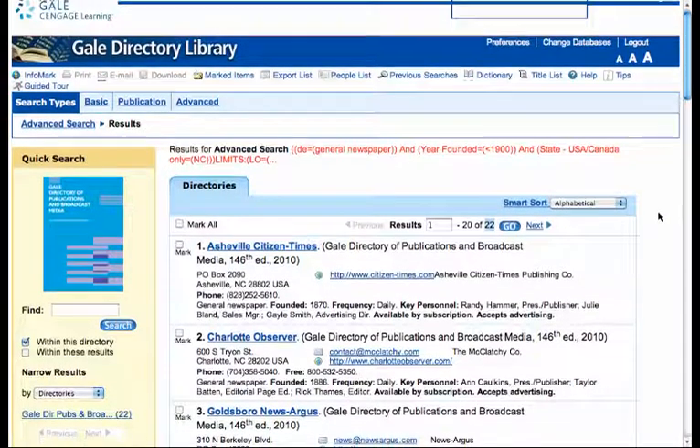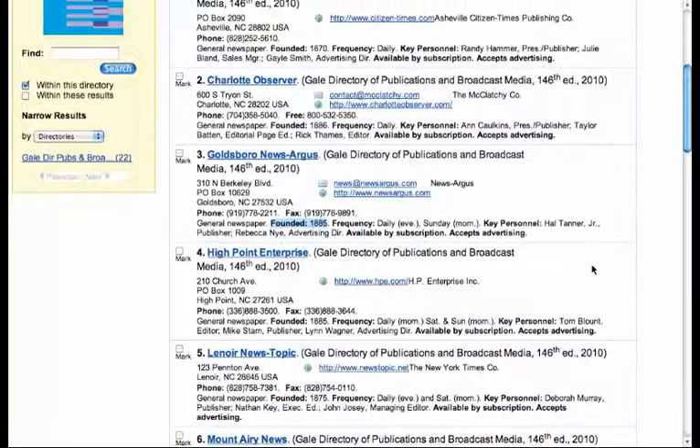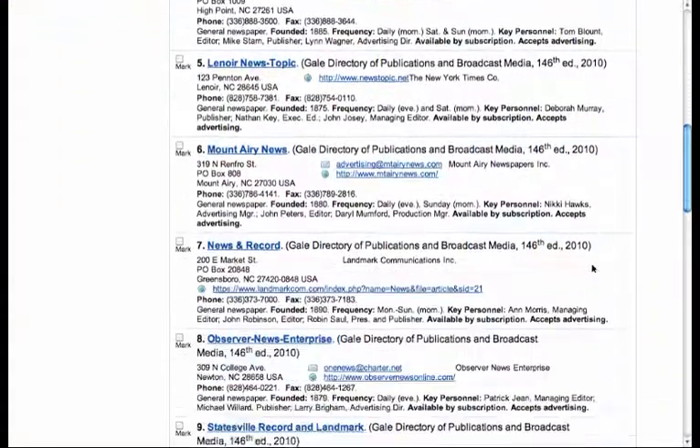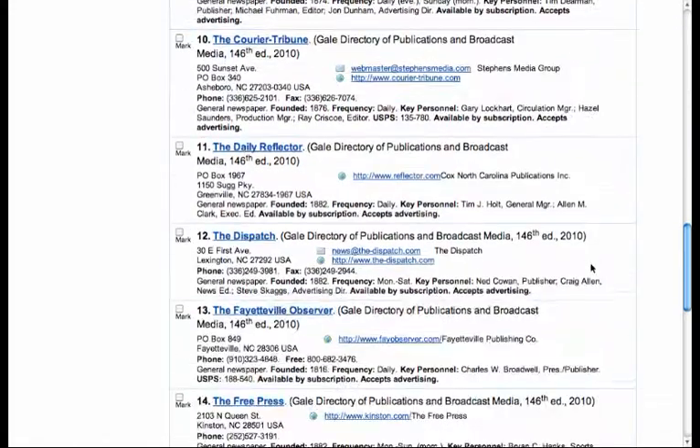You'll see there are 22 results, and then what you need to do is scroll down one by one. Here's the year founded, and just look through them for the earliest date. I've done this before, so I know that the earliest one is the Fayetteville Observer, which is here. It was founded in 1816.